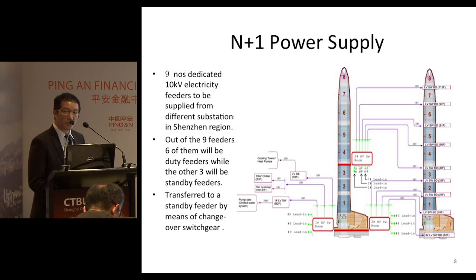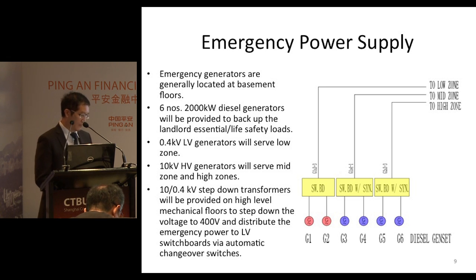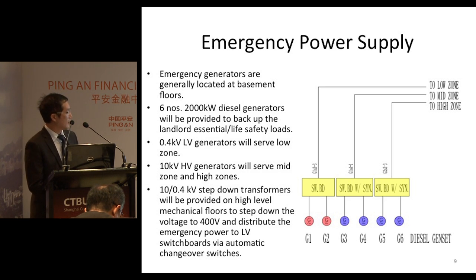This could reduce downtime to a minimum. There are altogether six 2,000 kW generators provided on the basement floor of Ping An. Three groups of two generators are provided for the low zone, mid zone, and high zone.